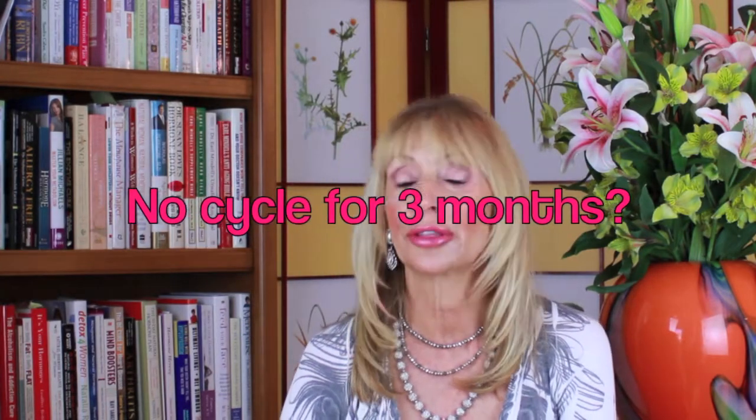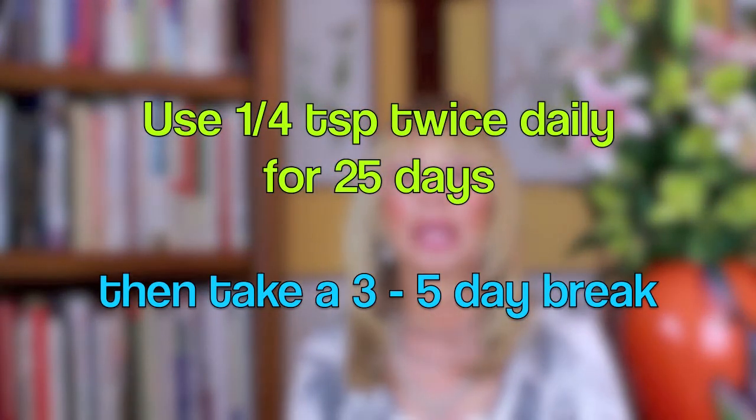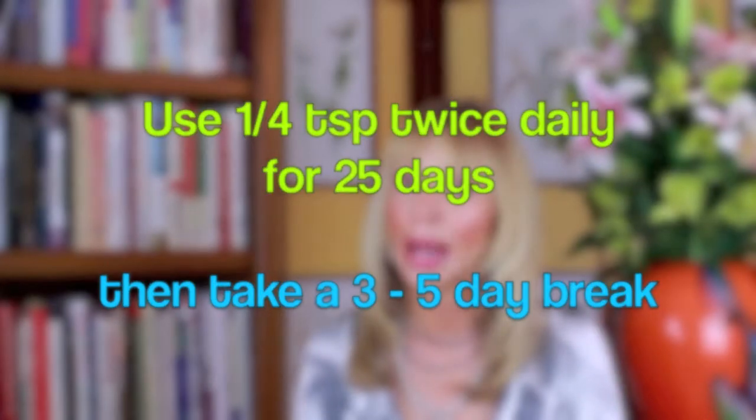If your periods stop for three months in a row, begin using your cream 25 days of each month. If you bleed, stop and let that be your break and then go on from there.